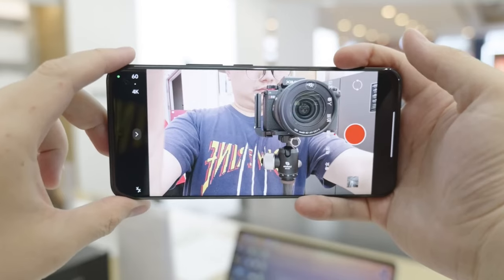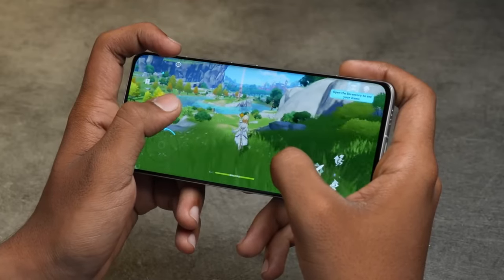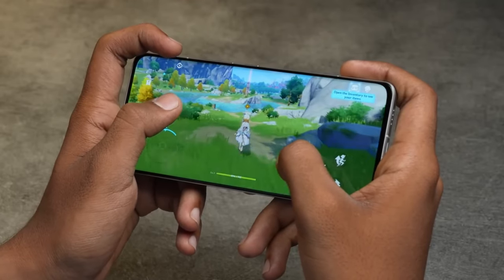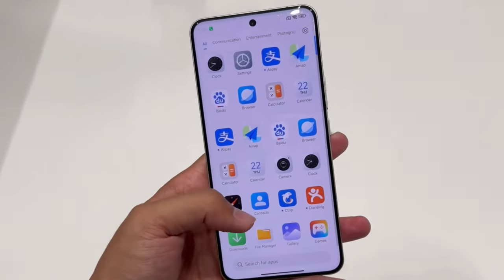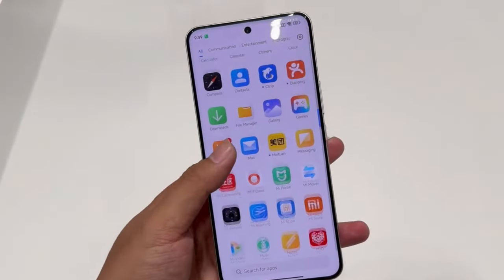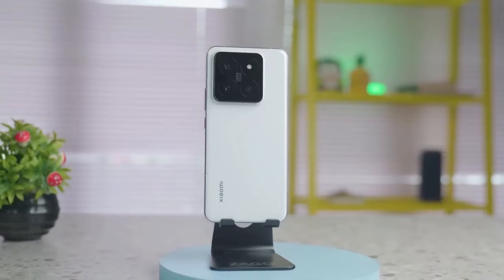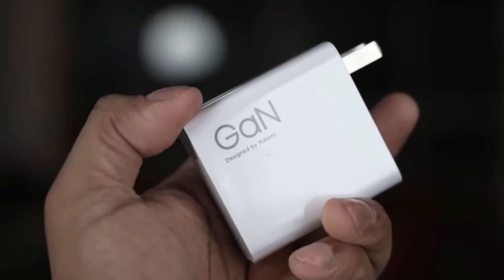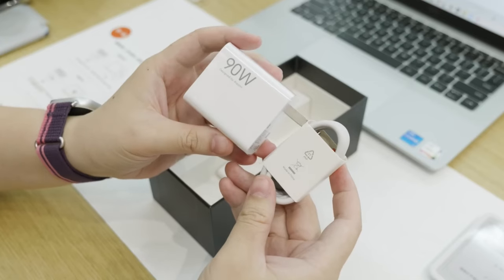The Xiaomi 14 Ultra also features a 32MP front-facing camera. The device is powered by a 5,300mAh battery, which is 8.6% more than the Xiaomi 14 Pro's 4,880mAh. Xiaomi provides wired charging at a higher wattage on the 14 Pro — 120W for the Pro versus 90W for the Ultra.